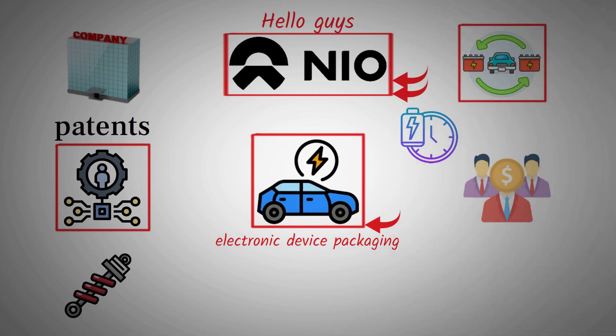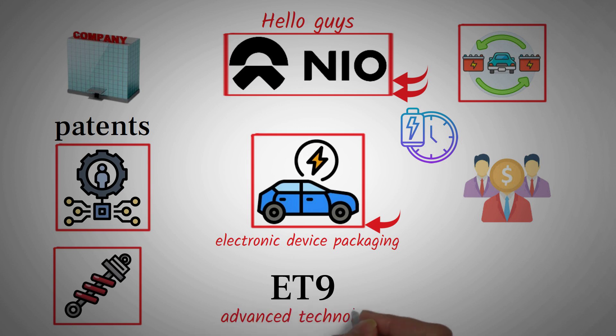Whether it's battery swapping, next-gen suspensions, or groundbreaking electronic architecture, NIO is consistently choosing the harder path — the path of true innovation — while many others are content with minor updates to existing technology. Think about the ET9 model, for instance. That vehicle is absolutely packed with advanced technologies, so much so that it's not just another car — it's a technological statement on wheels. It's innovations like these that have attracted not just customers, but also top executive talent from all corners of the auto industry, many of whom are eager to be part of what NIO is building. All of this shows that NIO is positioning itself not just as another automaker, but as a technology-first company that could one day redefine the mobility experience entirely.